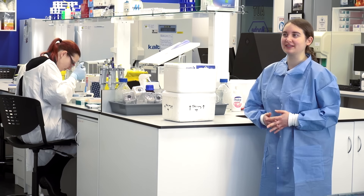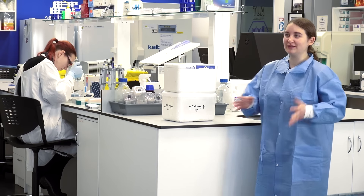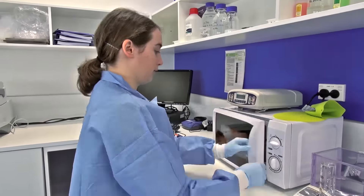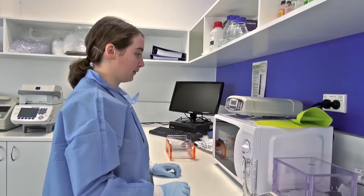Sometimes science equipment is not as scientific as you would expect. In our old lab, we had a microwave that actually had a pizza setting on it. We would use this microwave for making agarose gels, and that's one of the most scientific processes we do.